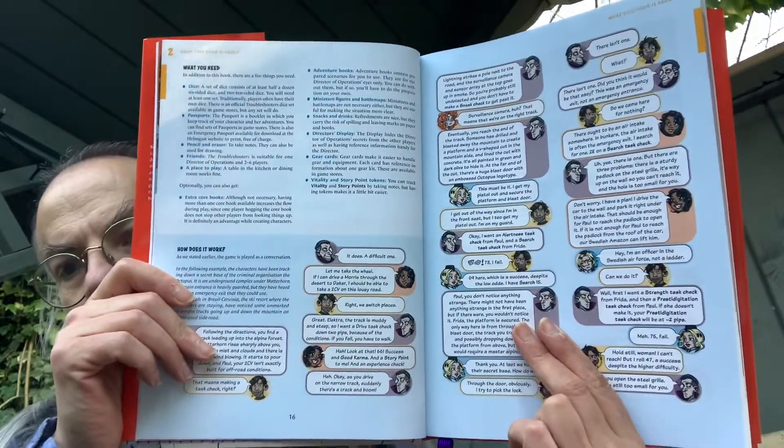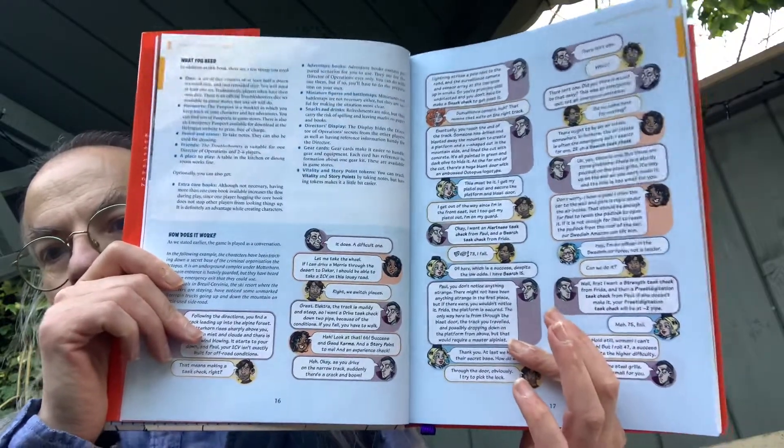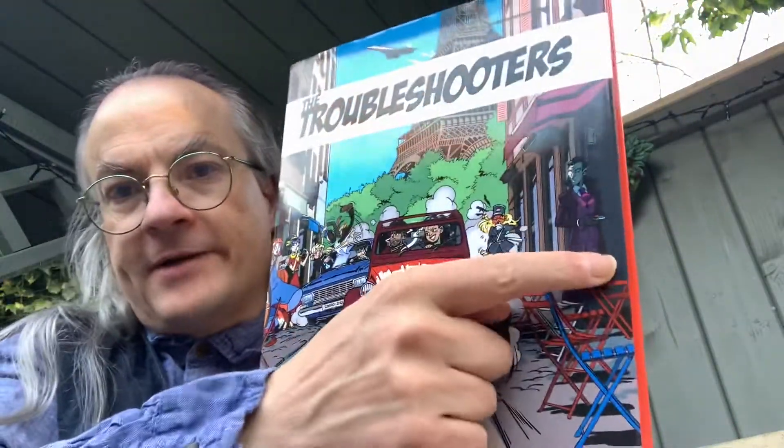Then we've got an example of play showing how the game works, using the characters we saw earlier. This guy here I think is the referee — or possibly the villain, because you can see him on the front cover watching events in the background. So this is a game of action and adventure with a competent cast.